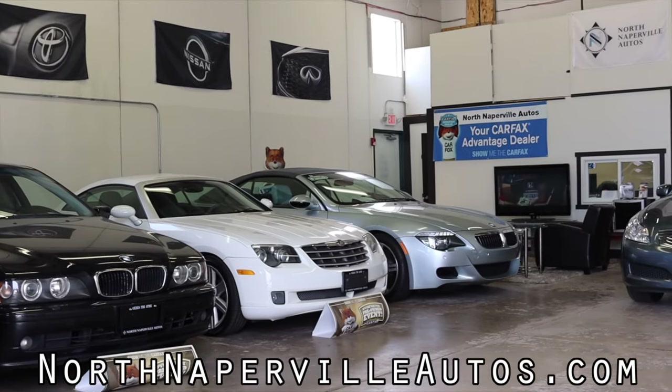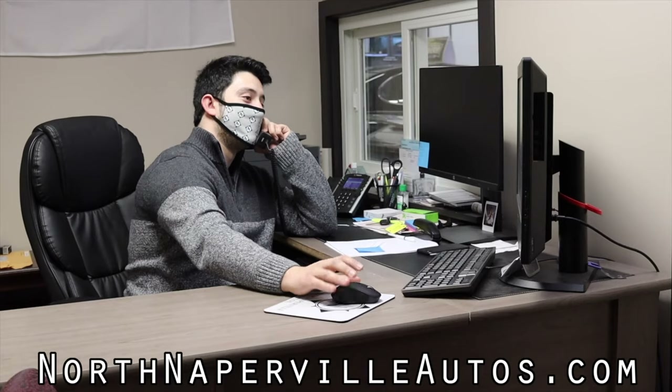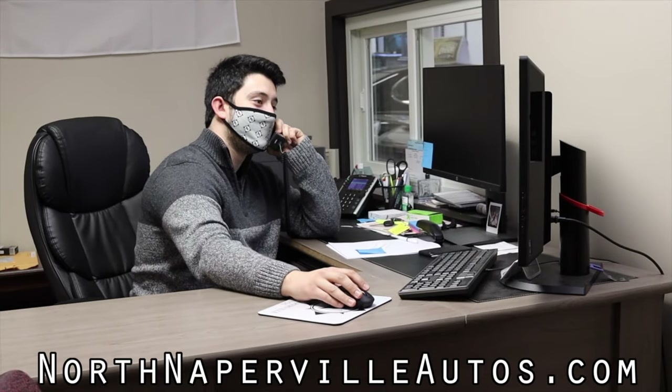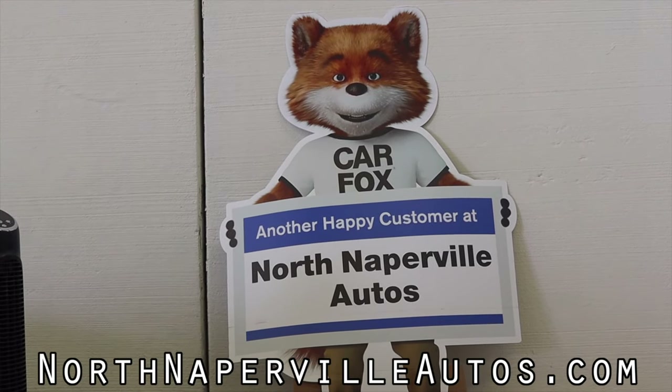This video is made possible by North Naperville Autos. If you're looking for a quality used car in the Chicagoland area, North Naperville Autos is here to help. Browse their inventory at NorthNapervilleAutos.com and drive home in a new vehicle today.